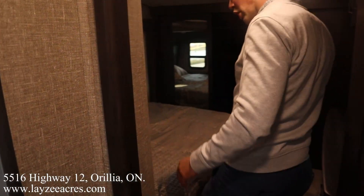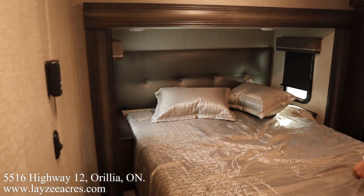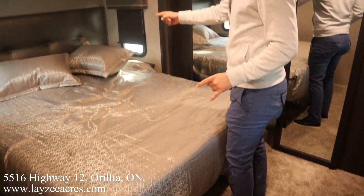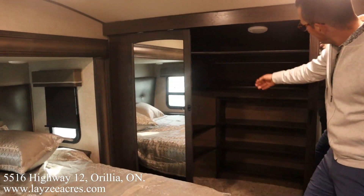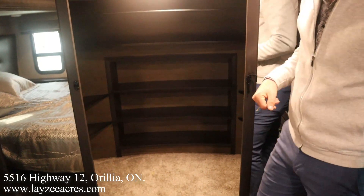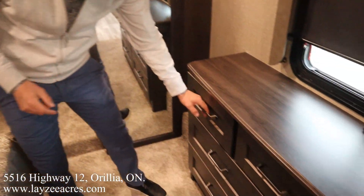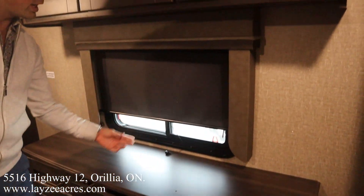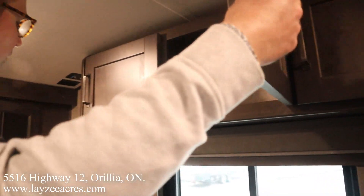Here's our main bedroom — queen bed out in the slide. One of the few options on these is upgrading to a king bed. Windows on both sides, nice front wardrobe in through there, shelving around both sides, washer-dryer prep, a motion-sensitive light, and seven drawers in our dresser. Roller shades throughout, upper storage, and if you're wondering where a secondary TV would go — it's right there. Hopefully you enjoyed it — please like the video, subscribe to the channel, share it with your friends, or email us at sales@lazyacres.com. Have a good day!